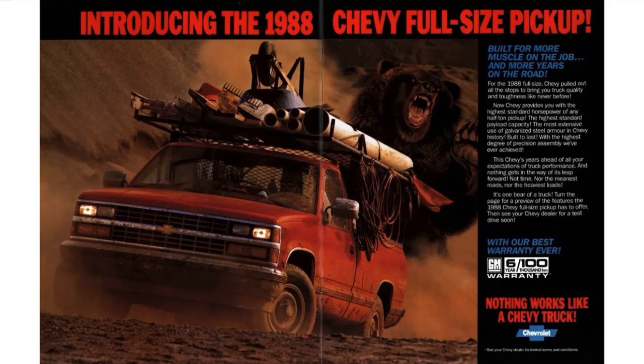For the 1988 full-size Chevy, they pulled out all the stops to bring quality and toughness like never before. Chevy provided the highest standard horsepower of any half-ton pickup, the highest standard payload capacity, the most extensive use of galvanized steel armor in Chevy history, and built to last with the highest degree of precision assembly ever achieved. These Chevys were a beast — and as the slogan goes: nothing works like a Chevy truck. That is not a lie.